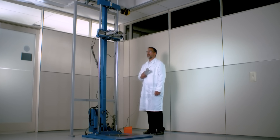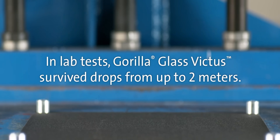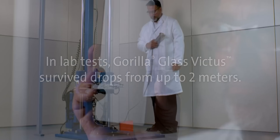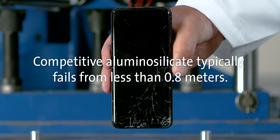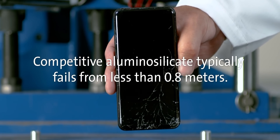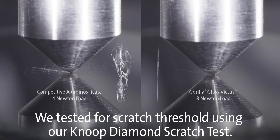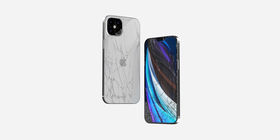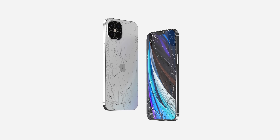Corning has announced a new version of their popular Gorilla Glass called Gorilla Glass Victus, which addresses one of the biggest issues with iPhones — scratches. The current glass is durable against drops but susceptible to scratches over time. The new version is both more drop resistant and far more scratch resistant than anything currently available. It's unclear if it'll arrive on the iPhone 12, as Samsung is set to receive this technology first, but Apple will likely eventually adopt it.